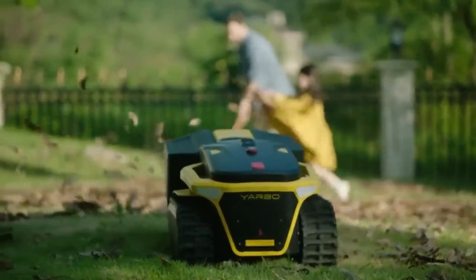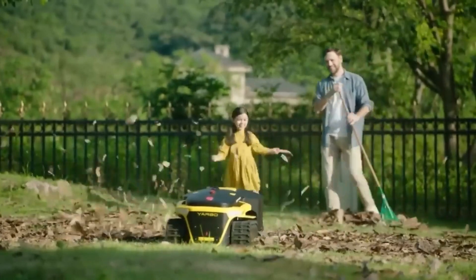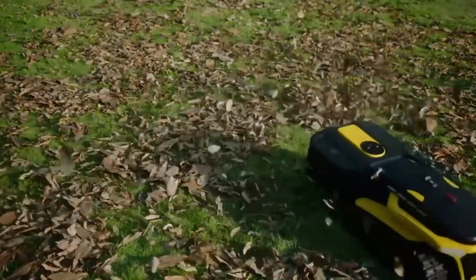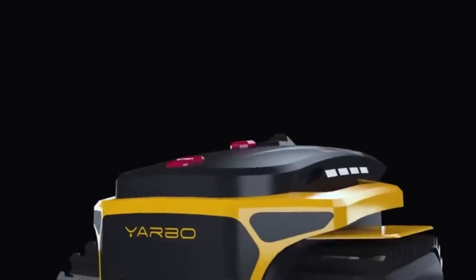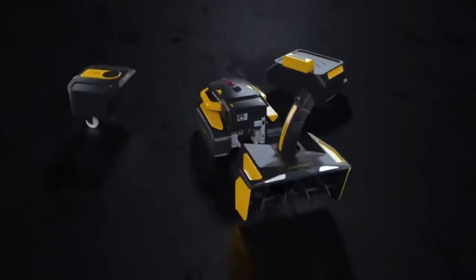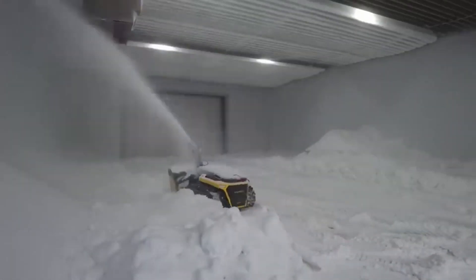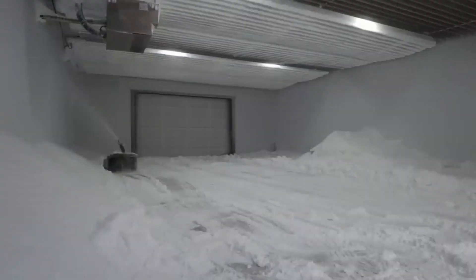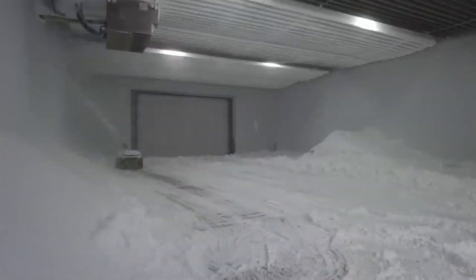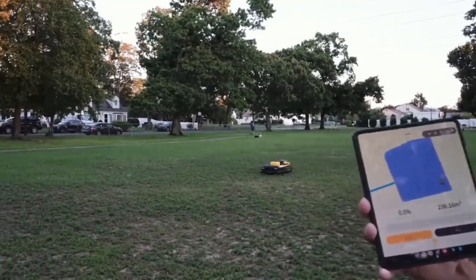Number three: Yarbo Yard Robot. Have you heard of the Yarbo yard robot? It's a super cool gadget that can do three things: clear snow, mow your lawn, and blow leaves — and it's all controlled by your smartphone. Plus, you don't have to worry about guiding it with wires because it uses GPS to move around. The Yarbo yard robot is also really smart — it can climb steep slopes and avoid obstacles. It's available on Kickstarter.